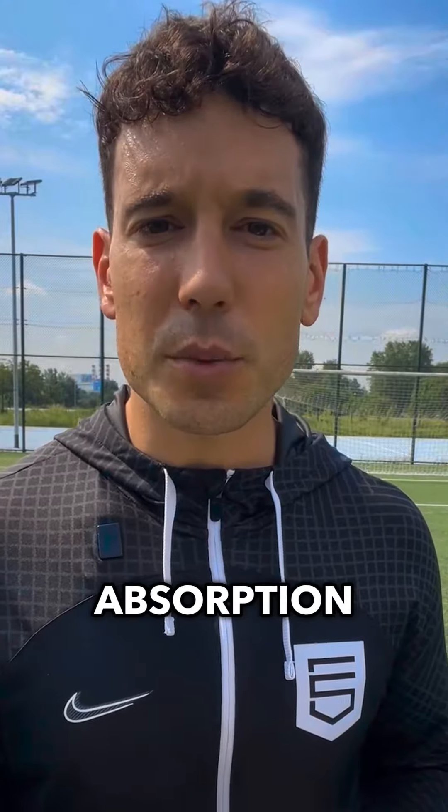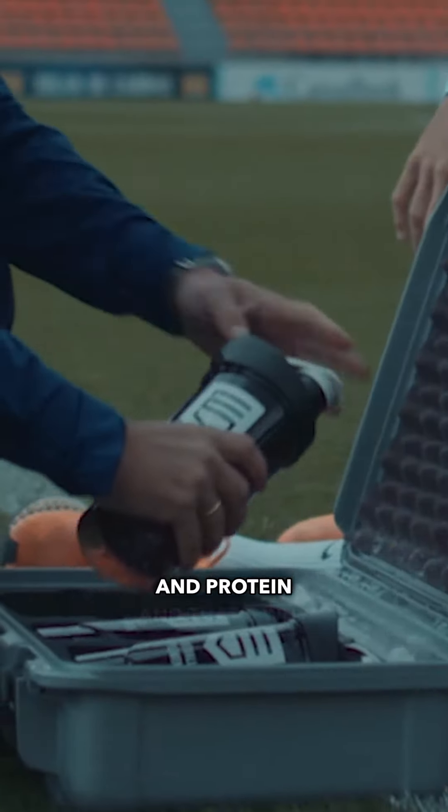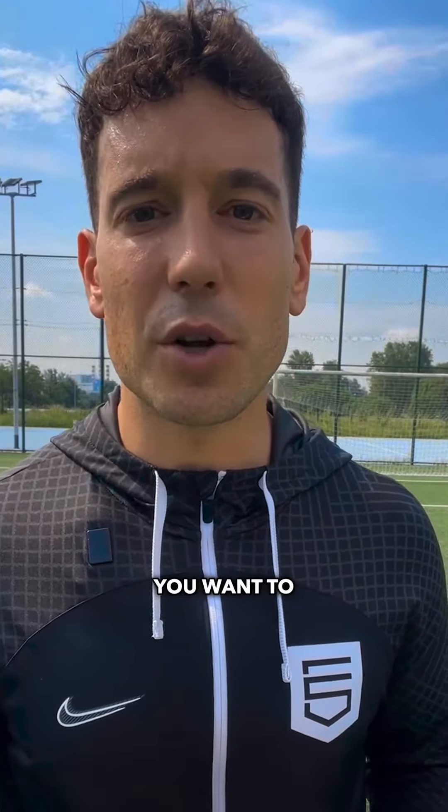For optimal absorption, it's best to consume creatine within an hour of your workout along with some carbs and protein. That's why we've incorporated it into our recovery shake to make it an ultra convenient one-stop solution — click the link below if you want to learn more.